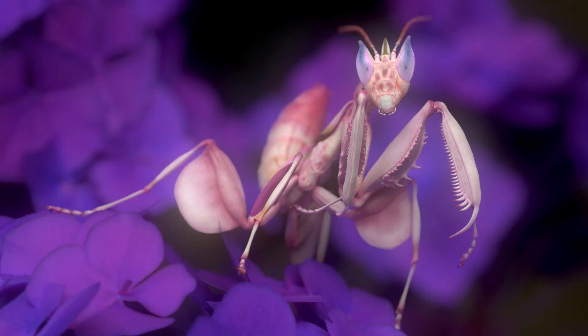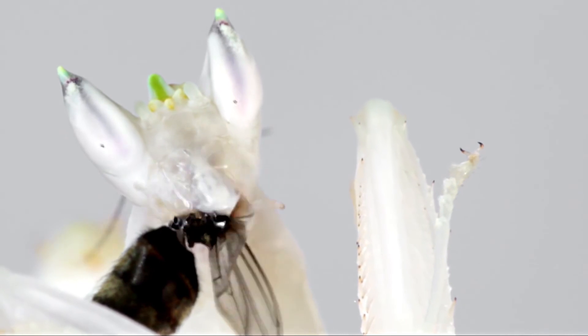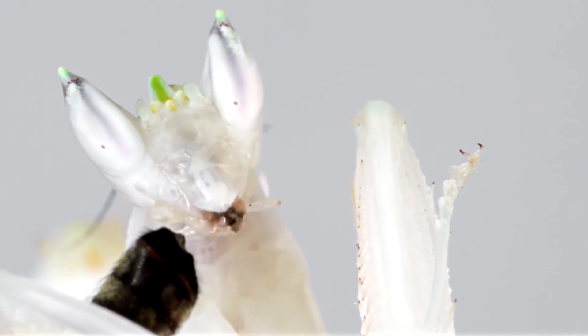If you look closely, the front pair of its legs are designed to ambush and grasp its prey. Whether the pollinator is big or small, they can hold its target in place while it devours the insect in no time.